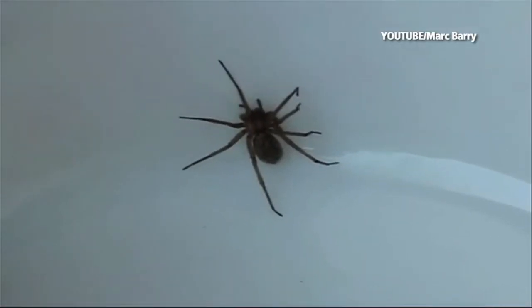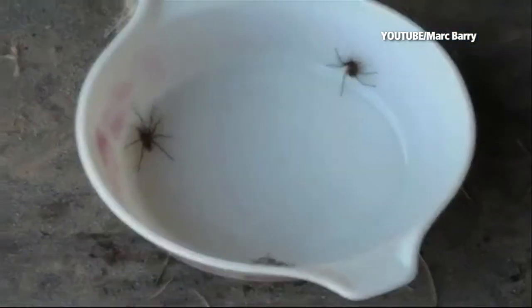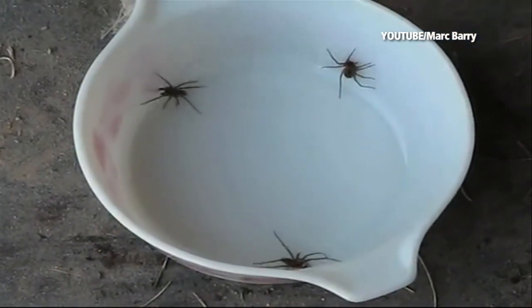Last and probably least known is the Hobo spider, shown here in this YouTube video posted by Mark Barry. Found in the cooler temperatures of the Pacific Northwest, they are usually found in retaining walls and in foundations. The Hobo spider has a reputation for aggressiveness because of their poor eyesight. All of these spiders can be extremely dangerous, and if you think you've been bitten by one of them, you need to seek immediate medical attention. I'm Matt Sampson, The Weather Channel.